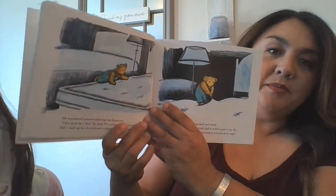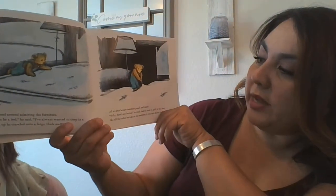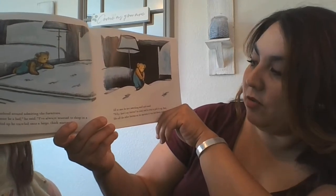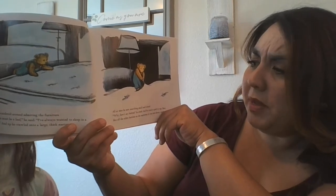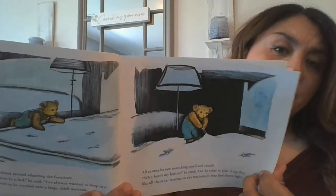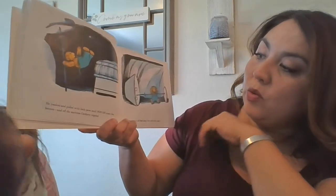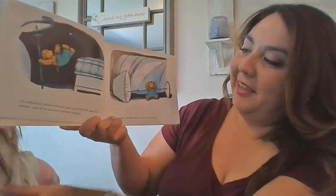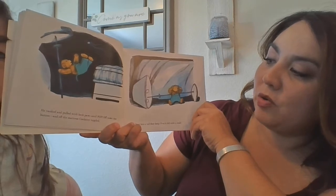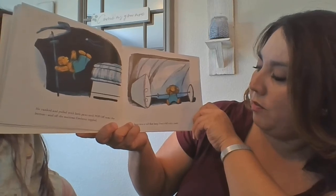And there's the mattress. Oh, look what he's doing right there. All at once, he saw something small and round. "Why, there's my button!" he cried. And he tried to pick it up. But like all the other buttons on the mattress, it was tied down tight. He yanked and pulled with both paws until — pop — off came the button. And off the mattress Corduroy toppled. Bang into the tall floor lamp. Over it fell with a crash.